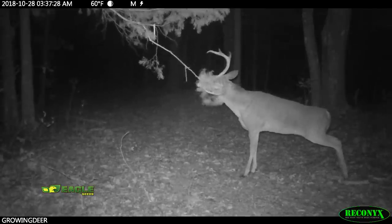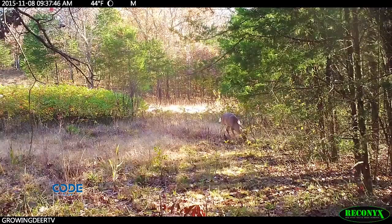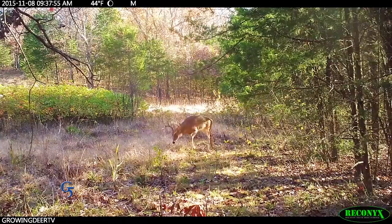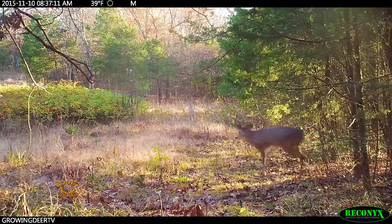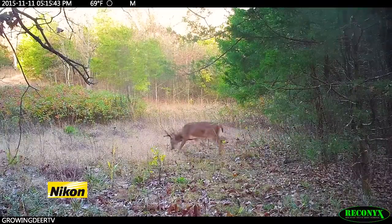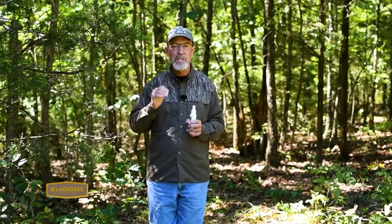Knowing that all that communication is going on right here, it's no wonder scrapes are used more during the pre-rut than the rut. The pre-rut is when just a few does are receptive. If one doe comes by that's receptive or close to being receptive, a lot of bucks will come into this area to locate her. Once the rut is in full swing and most does are receptive, bucks don't need to come by a scrape — there's so much receptive scent through the woods they just stick their nose up and start chasing does. Scrapes can be hunted throughout the season, but the best chances of seeing a buck use a scrape during daylight hours is definitely during the pre-rut.